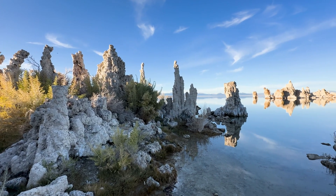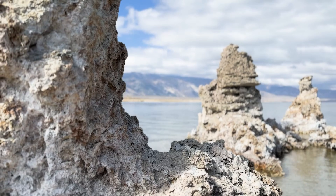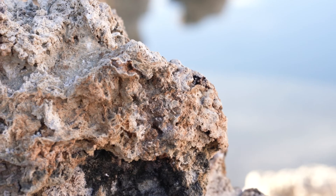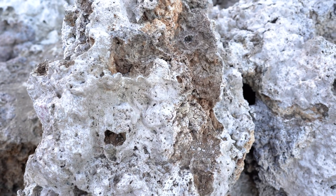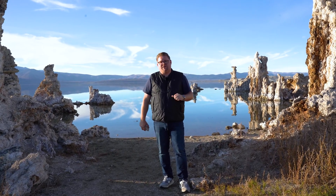There are signs everywhere asking you not to climb, don't touch, don't get near these towers, because the oils in your hands and the acidity in precipitation are actually causing them to dissolve. Every time I've come out here they've become a little browner and darker, which is kind of sad — you're seeing that as time progresses and because of climatic change, there's a dramatic change in the tufa towers here along the south edge of Mono Lake.